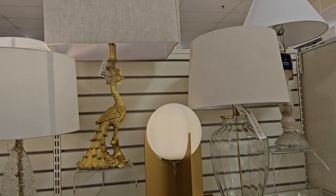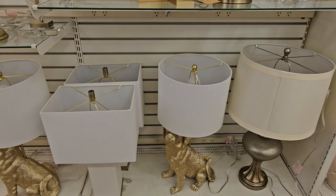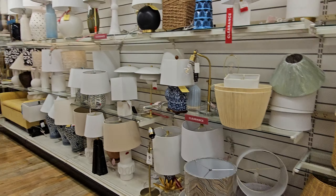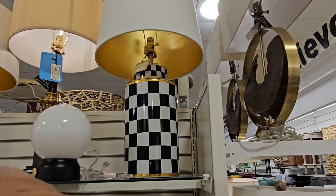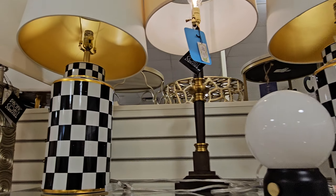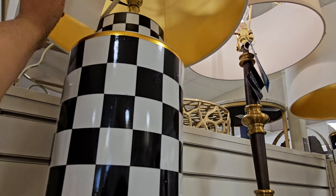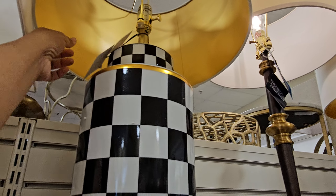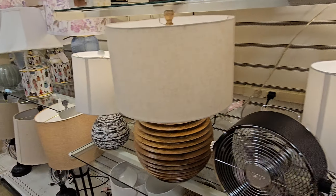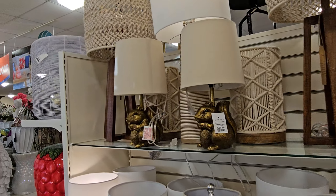Oh, look at the peacock one — it's $15. That is by Karma Home too. Oh, they have a dog one. I feel like somebody who has that has like a beach house or a crafty room. I'm not sure on this price but it is by Karma Home as well — the checkered one. $100. Oh, there's a squirrel! And more of the bug shape. Yeah, look at these squirrels — $29.99. Pretty cool.